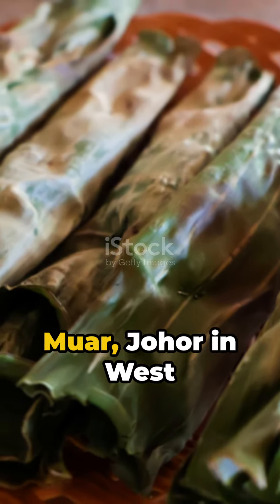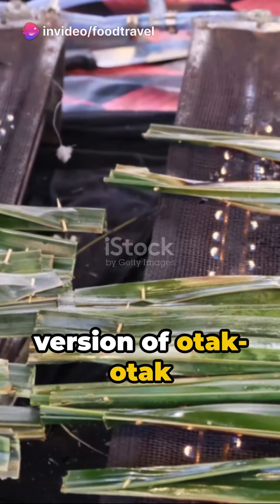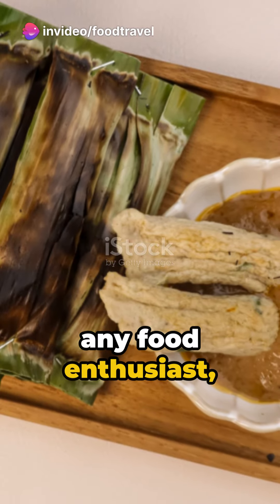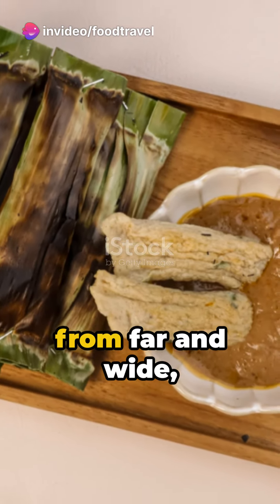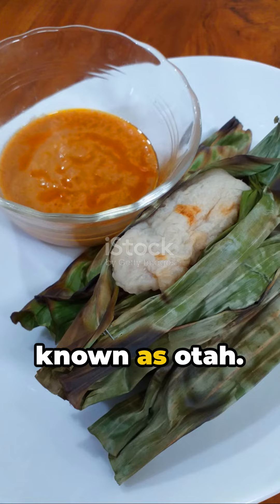Venture south to Muar, Johor in West Peninsula Malaysia, and you'll discover a version of otak otak that's a must-try for any food enthusiast, attracting tourists from far and wide, even from neighboring Singapore, where it's known as otah.